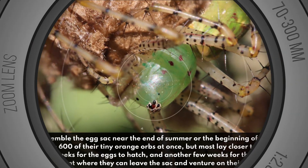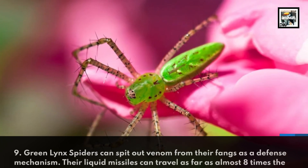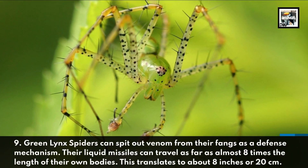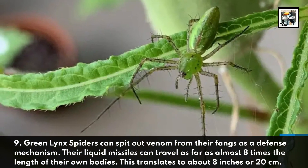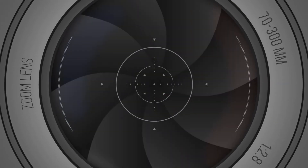Fact nine: Green Lynx Spiders can spit venom from their fangs as a defense mechanism. Their liquid missiles can travel as far as almost eight times the length of their own bodies, which translates to about eight inches or 20 centimeters.